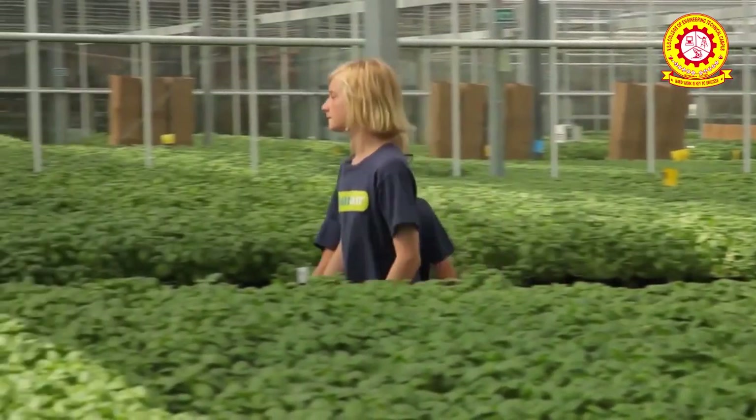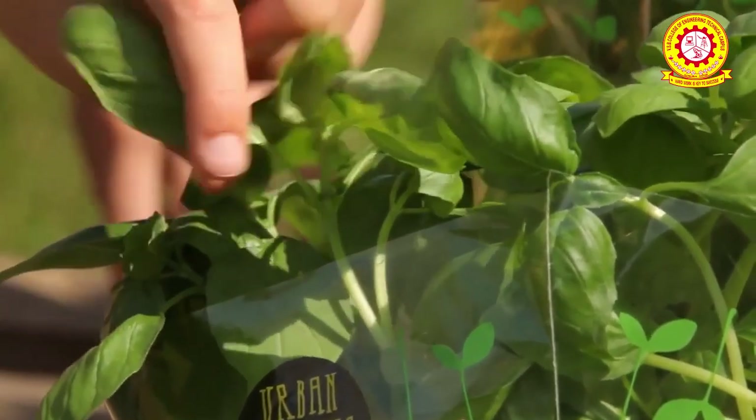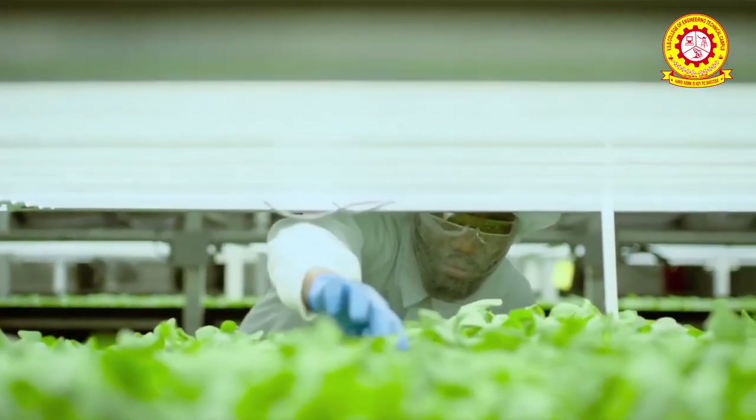Structures used for Vertical Farming include buildings, shipping containers, underground tunnels, and abandoned mine shafts. LED lights are often used in vertical farming, which can result in over 10 times the crop yield compared to traditional farming methods.